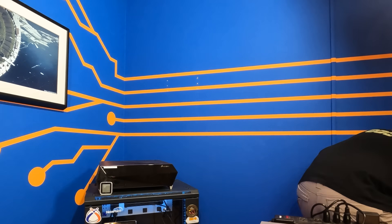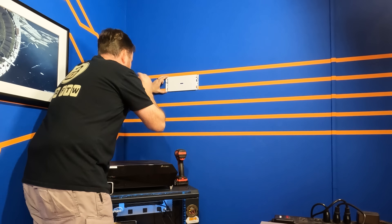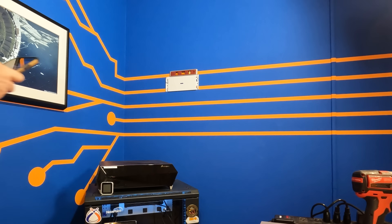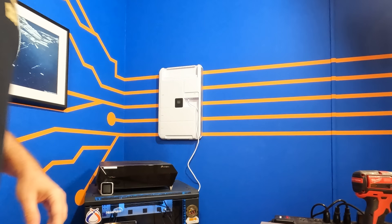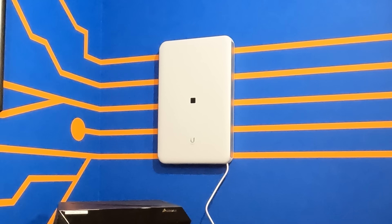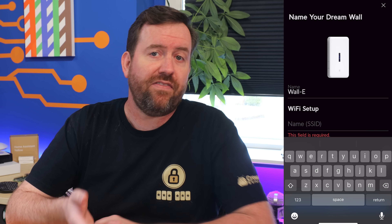Installation and setup of the Unified DreamWall was pretty straightforward. It took me about 10 minutes to get it mounted. Since the DreamWall is about 20 pounds, I opted to put one side of the mounting bracket into a wall stud and used the included drywall anchors for the other side. From there, it took about 20 minutes to update all of the various software, firmware, and applications.